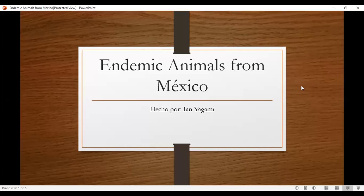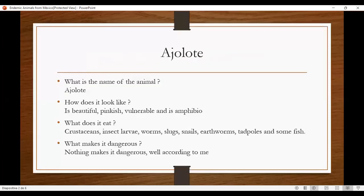Endemic animal from Mexico. What is the name of the animal? Ojolote (axolotl). How does it look like? It's beautiful, pinkish, vulnerable, and is an amphibian. What does it eat? Crustaceans, insect larvae, worms, slugs, snails, earthworms, tadpoles, and some fish. What makes it dangerous? Nothing makes it dangerous, according to me.